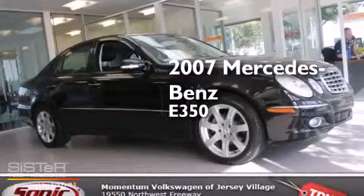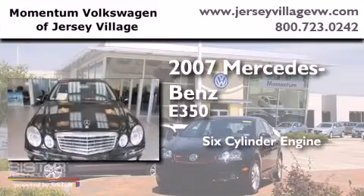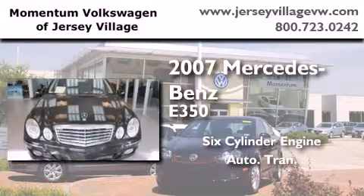This is a 2007 Mercedes-Benz E350. It features a six-cylinder engine and an automatic transmission.